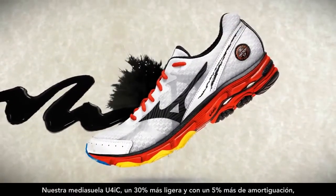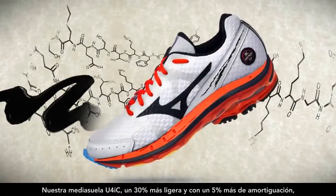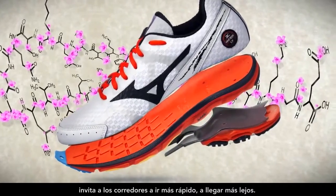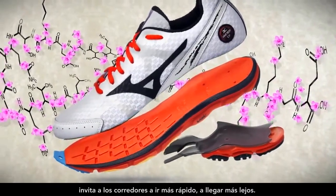Our euphoric midsole, designed to be 30% lighter with 5% smoother cushioning, is energizing runners to run faster, go further.